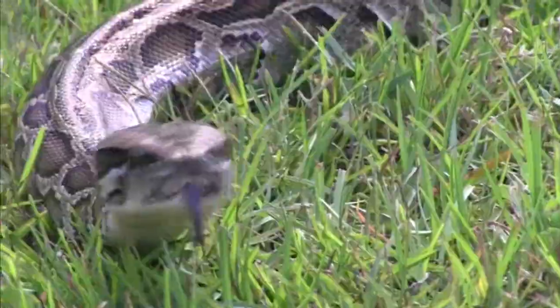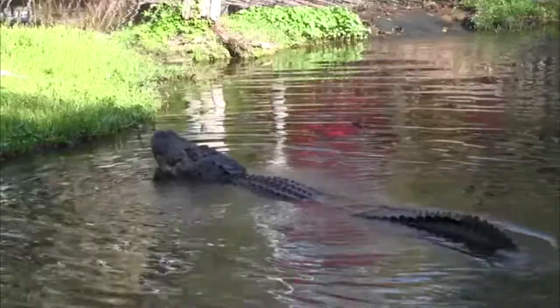Reptiles include snakes, tortoises and turtles, lizards, and crocodilians.